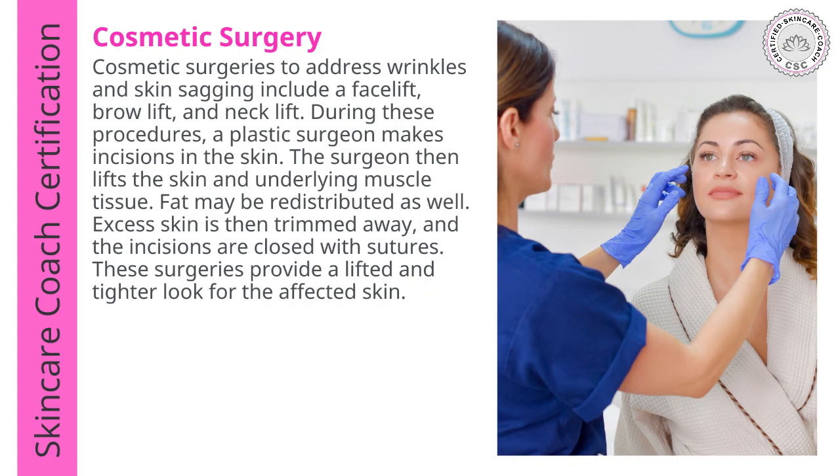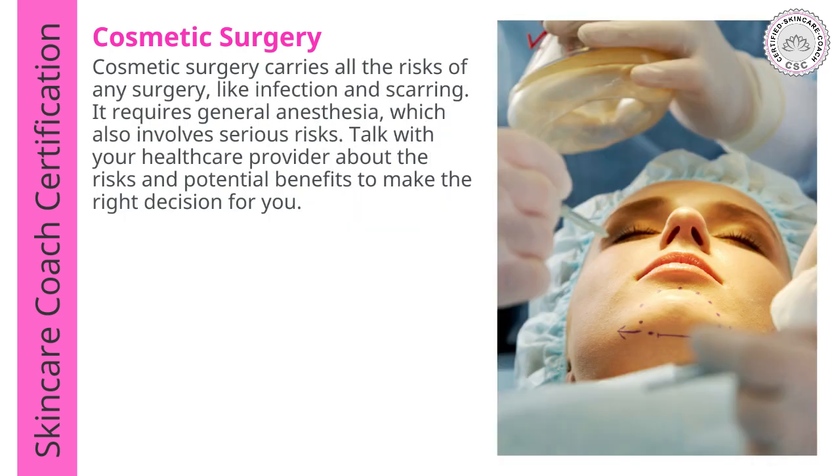Clients as they age often want to know about cosmetic surgery. Cosmetic surgeries to address wrinkles and skin sagging include face lift, brow lift, neck lift, and other areas. The procedures are done by plastic surgeons who make incisions into the skin. The skin is then lifted, the underlying muscle is addressed, the excess skin is trimmed away, and the incisions are closed with sutures. These surgeries provide a lifted and tighter look. Cosmetic surgery carries all the risks of any surgery, like infection and scarring, and most often requires general anesthesia, which also involves risk.